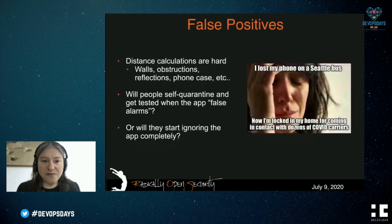Another problem is false positives. If I'm in a classroom and someone is in the next classroom over, sitting on opposite sides of the wall, radio goes through walls, so we might seem to be in close proximity when we actually aren't. Distance calculations using Bluetooth are really hard — there are walls, obstructions, reflections, and even putting a case on your cell phone interferes. If we're getting false positives from our app, are people going to be expected to self-quarantine for a false alarm? You only need one false alarm before people start ignoring the app completely.